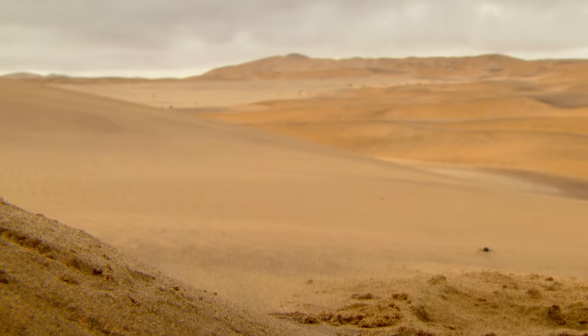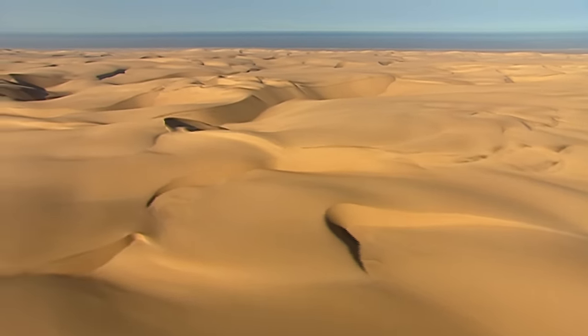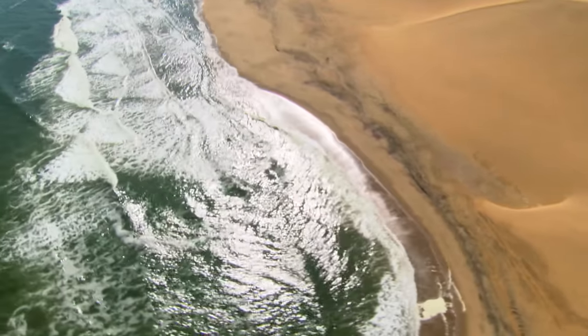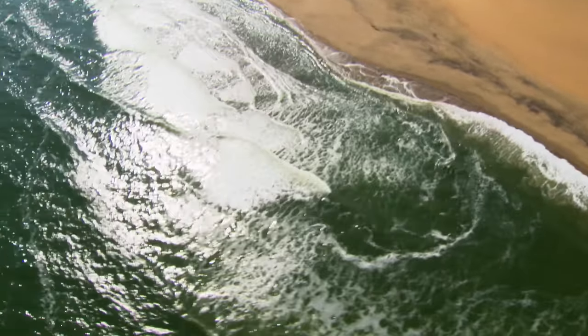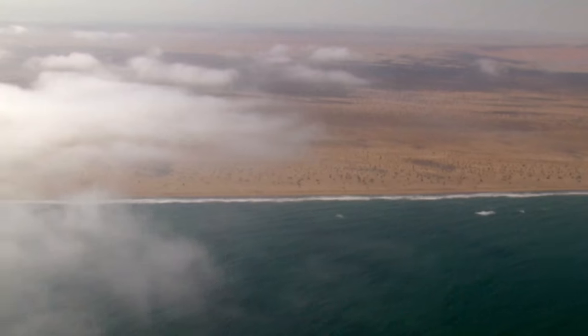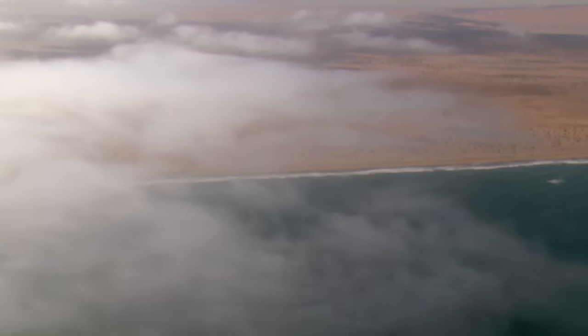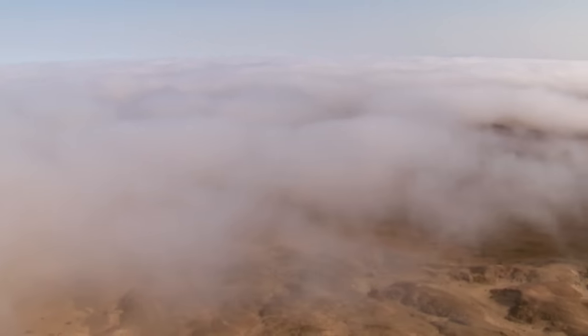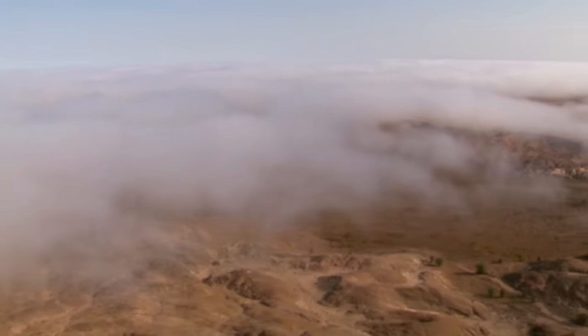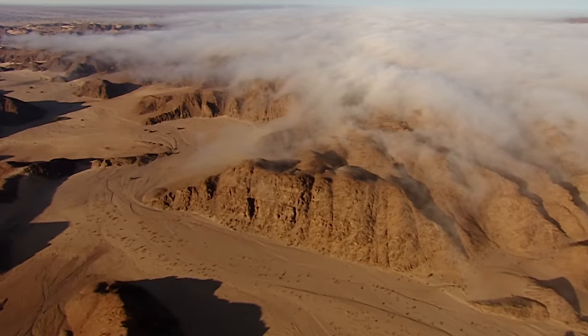But where does the fog come from? The Namib is one of the few deserts in the world that stretch to the sea. The cold Benguela current from the Antarctic cools the seawater to a temperature of 12 degrees Celsius. When the water reaches land, it evaporates in the warm desert air, but is unable to rise because of the high air temperatures — so instead of clouds, fog is formed. Around 200 days a year, the desert is wreathed in mist, which sometimes extends hundreds of kilometres inland into the dry river valleys.